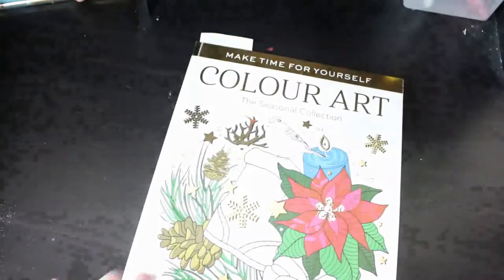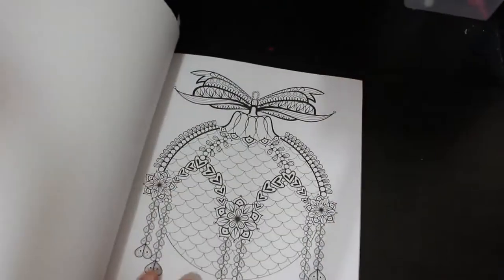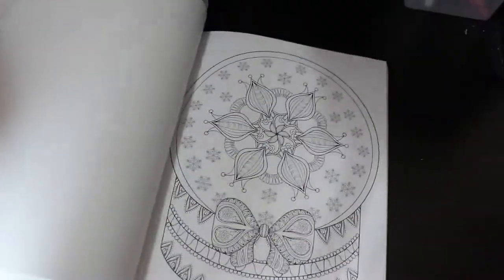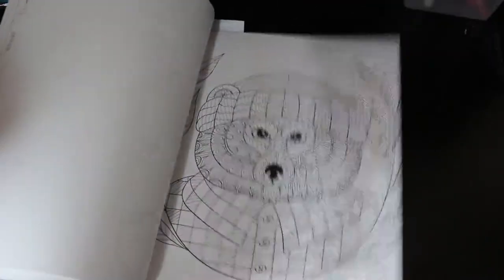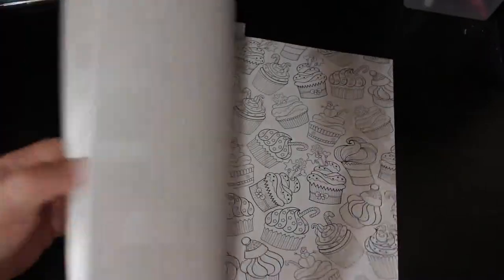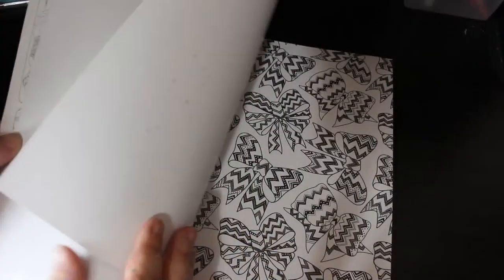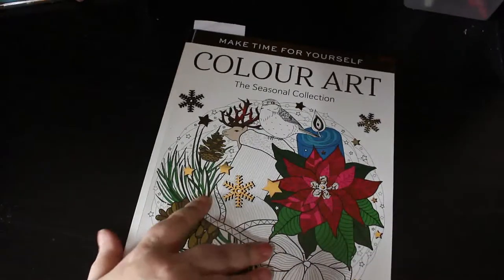I've got Make Time For Yourself Colour Art Seasonal Collection. This came out last Christmas - it's mainly wintery patterns, snow globes, a cake. It's seasonal. Lots of gel pens, markers - it's single-sided. This is one that sold in the supermarkets in the UK. I got this from Tesco.